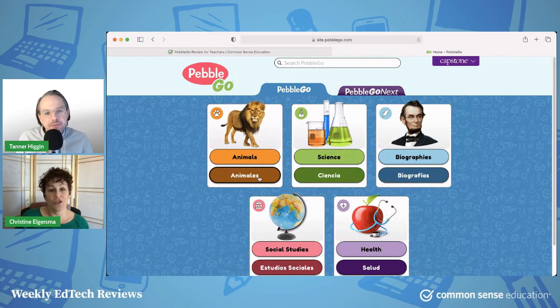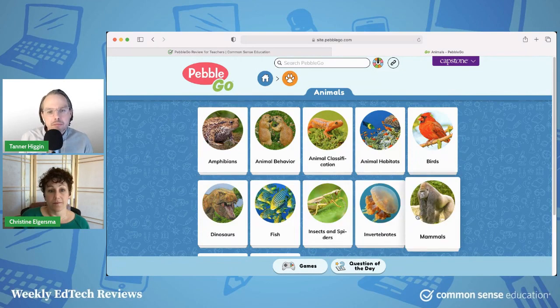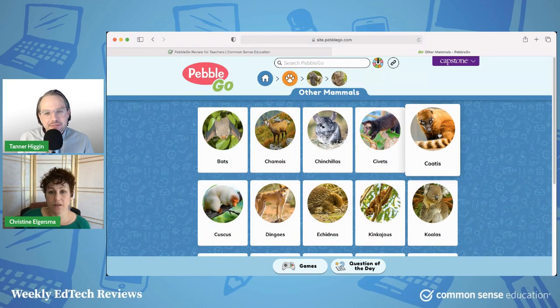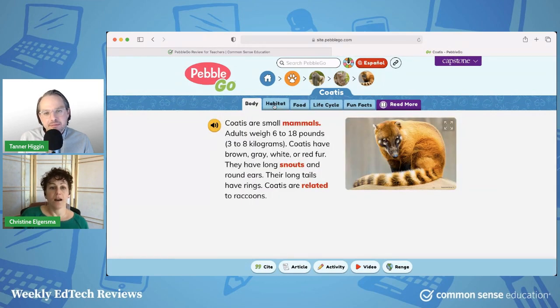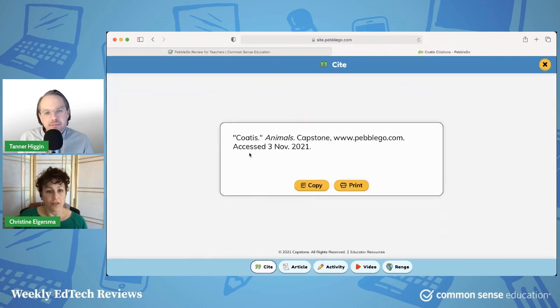You can choose here in what language you want to approach the content. Let's take a look at some other mammals — coatis. A kid can listen to the information. There is a glossary definition. They can get all kinds of information in short bite-sized pieces here: life cycle, fun facts, et cetera. And down here they can get the citation information, which is really useful. It's a great way to get kids started on that path of knowing how to do research.